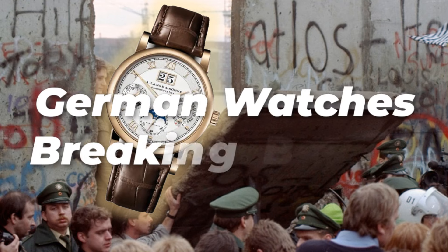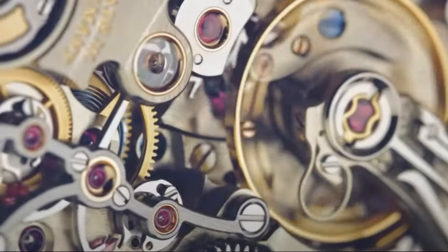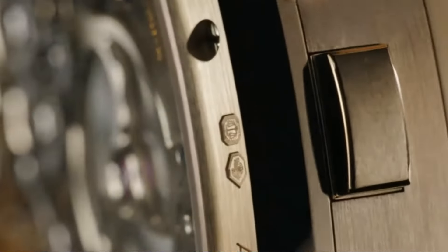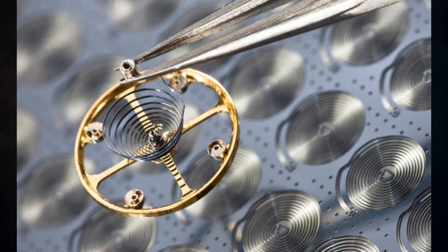Hey guys, welcome back to Ticking Grey Bomb. This is the second part of our intro to German watchmaking, where we're going to be looking at the final three pieces in my collection and the overall survey of German watches.